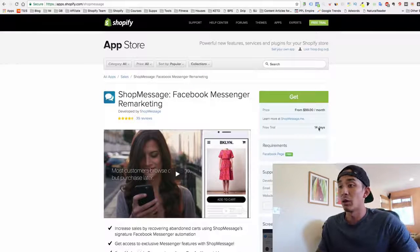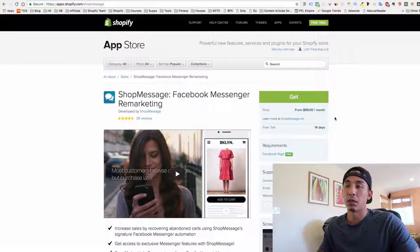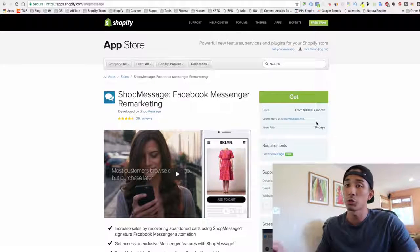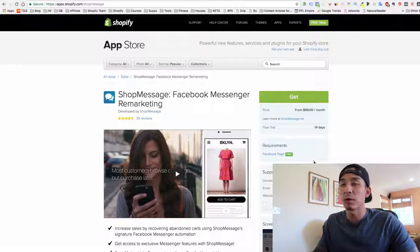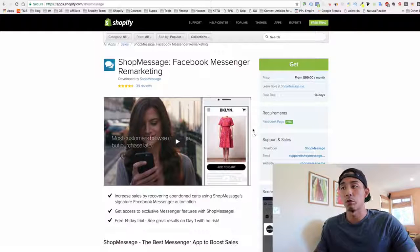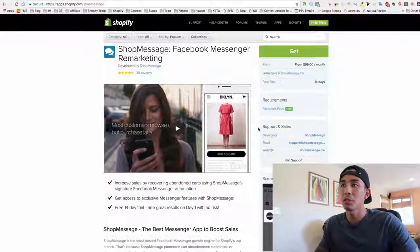ShopMessage makes me anywhere from $6,000 to $10,000 extra a month and it's $99 a month. They have a free trial, so you can install it. If you have traffic already coming into your store and some sales, I highly recommend you install this app. It's a little more on the expensive side, but it's paid for itself many times over for me. Check it out — ShopMessage.